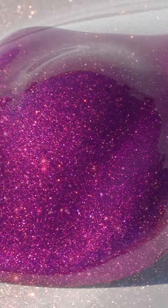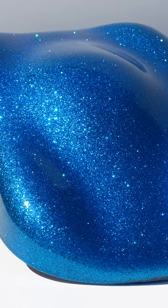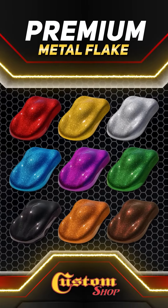Ideal for limitless applications from automotive paint, marine, epoxy floor coatings, painting artwork, musical instruments, or any project that you want the ultimate in reflectivity and automotive grade durability. Custom Shop's Premium Metal Flake.